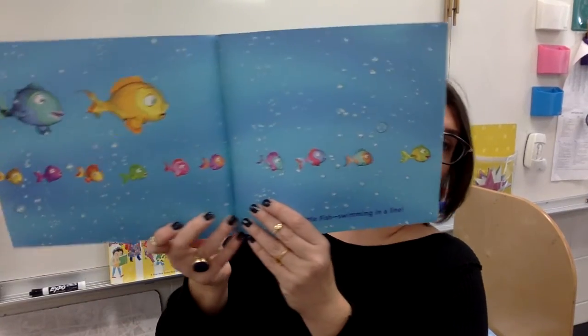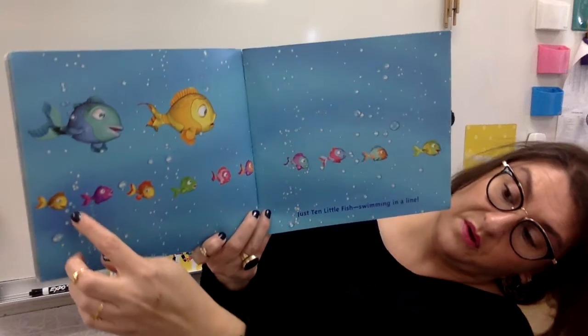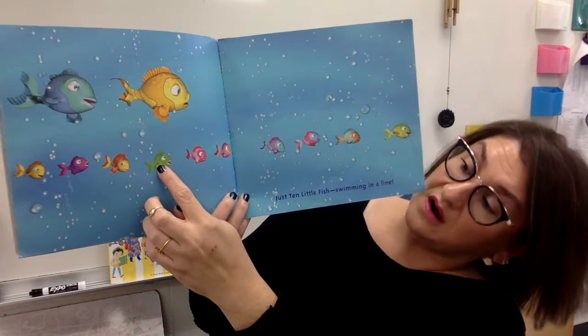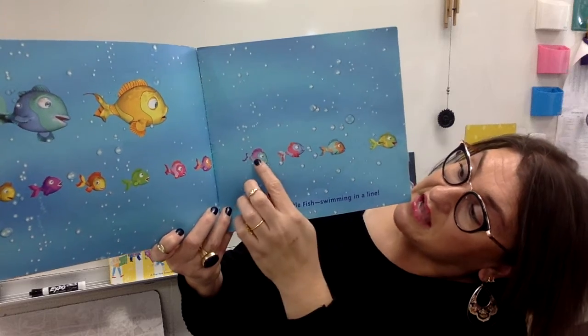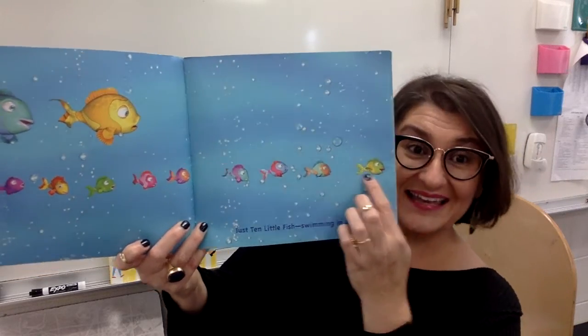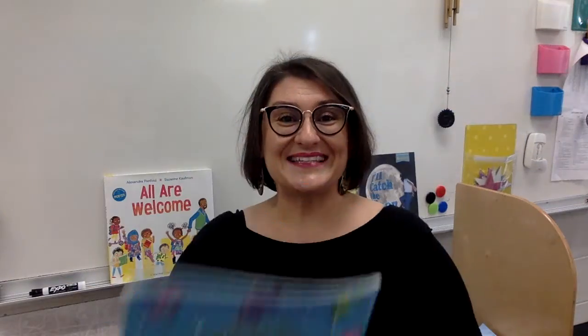Should we count them? Okay, here we go — one, two, three, four, five, six, seven, eight, nine, ten. That is nice counting. Go practice your tens and I'll see you tomorrow.